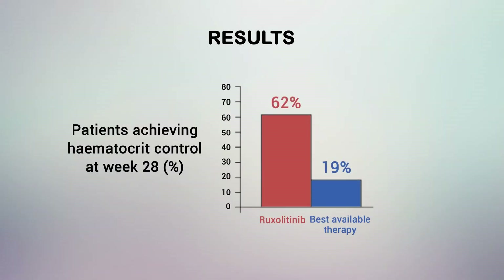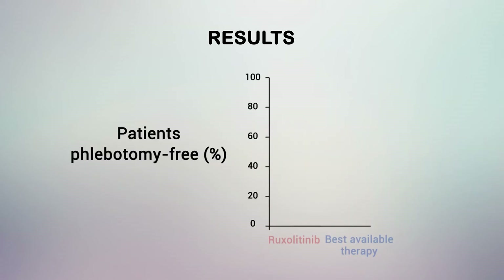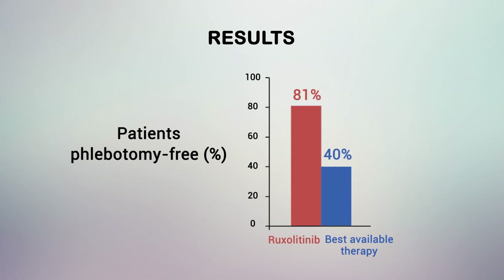The results of this study showed that ruxolitinib was superior to best-available therapy at controlling hematocrit levels in patients with polycythemia vera. Additionally, more than 80% of patients treated with ruxolitinib were phlebotomy-free compared with 40% of patients treated with best-available therapy.